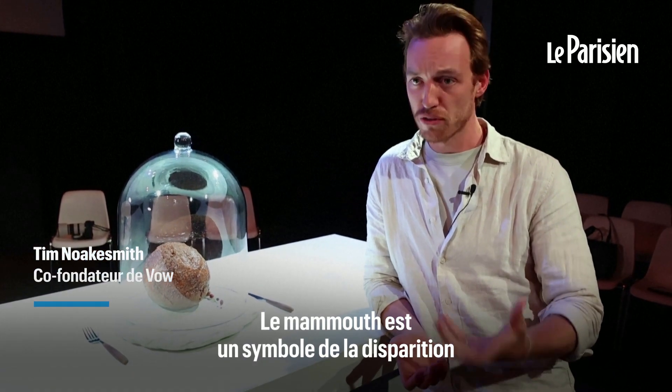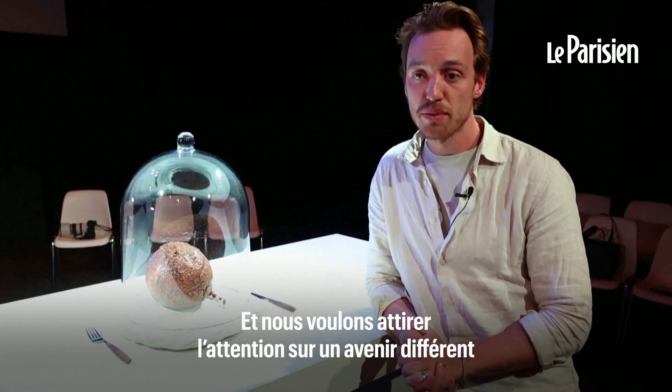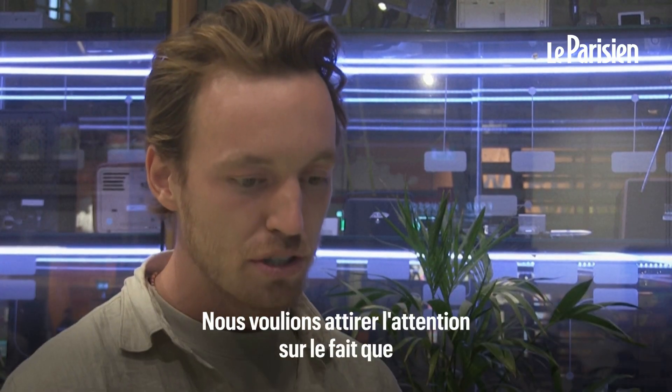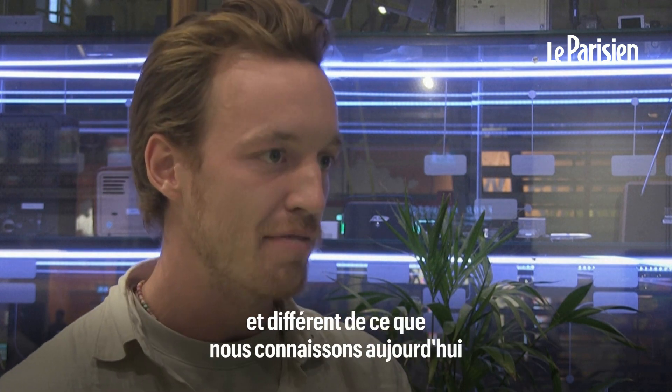The mammoth has traditionally been a symbol of loss. Mammoths we know now were wiped out because of climate change, and we wanted to draw attention to a different future — something more exciting, something where we can eat our way out of extinction. We wanted to draw attention to the fact that the future of food can be better and different from what we have now.